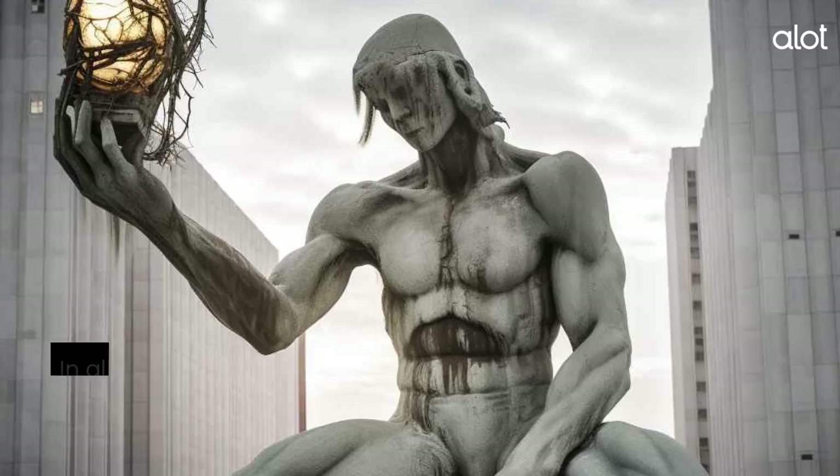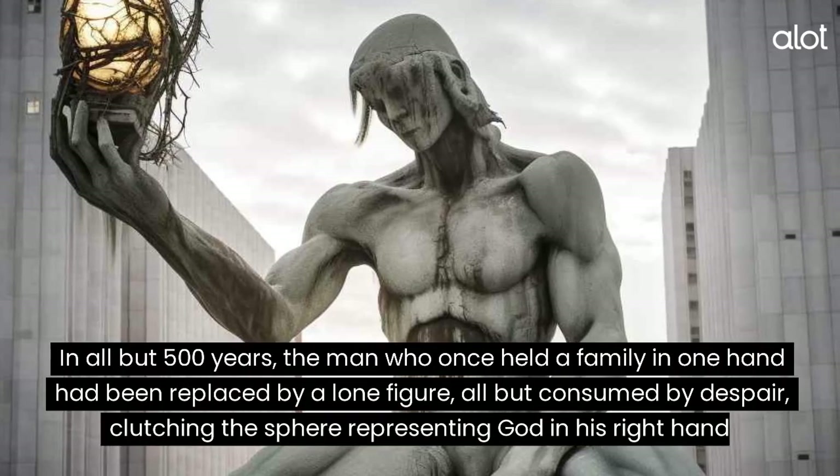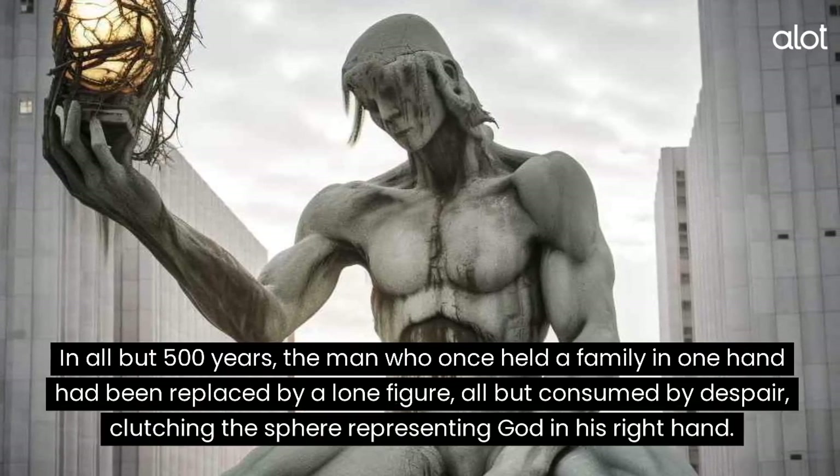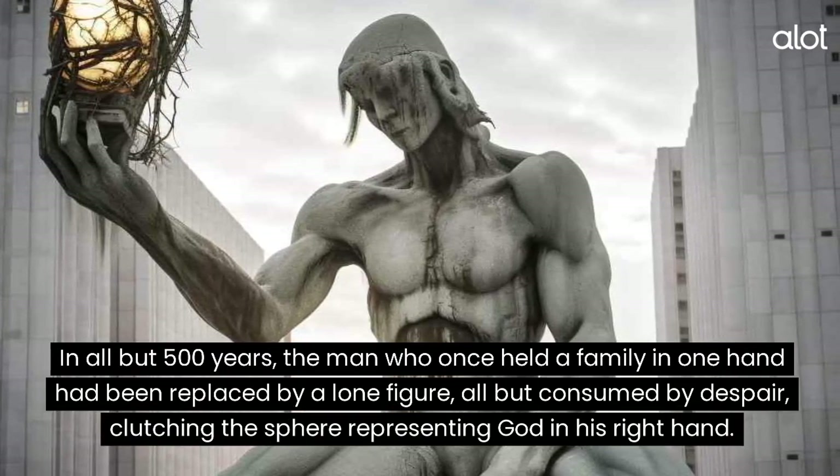The Spirit of Detroit. In 500 years, the man who once held a family in one hand had been replaced by a lone figure, all but consumed by despair, clutching the sphere representing God in his right hand.